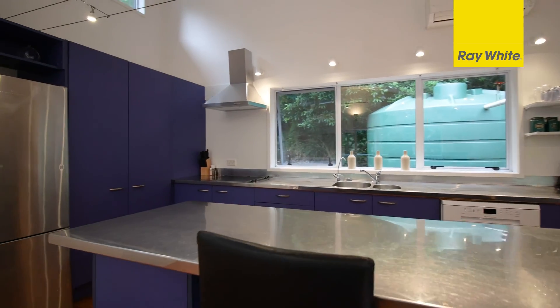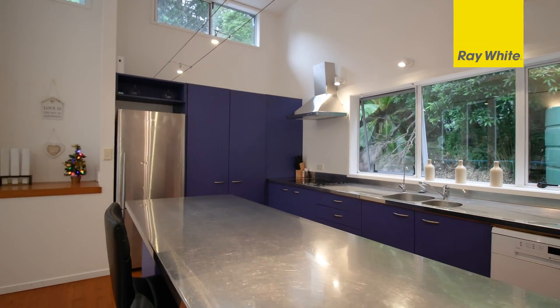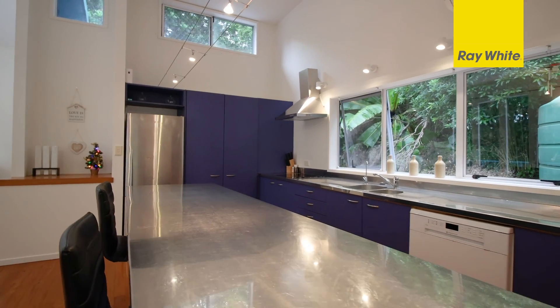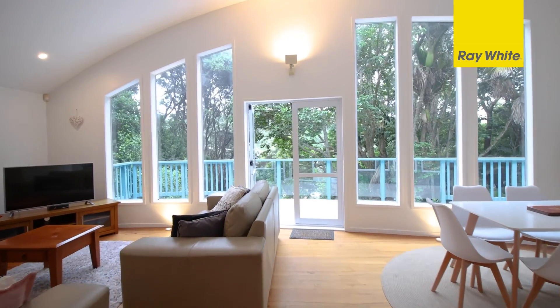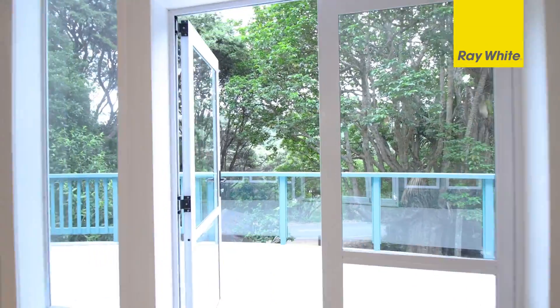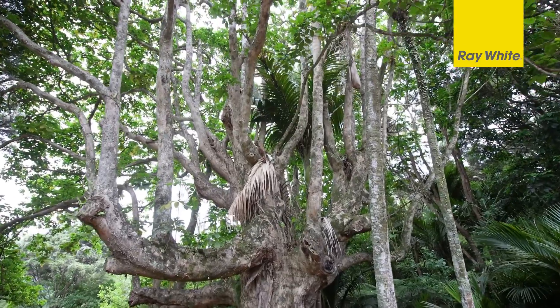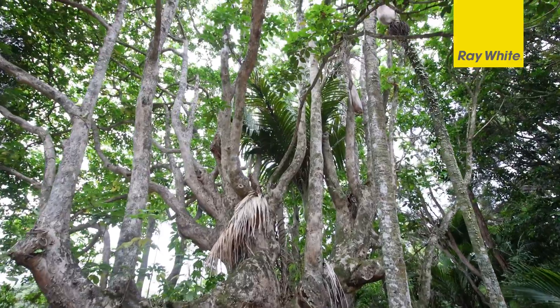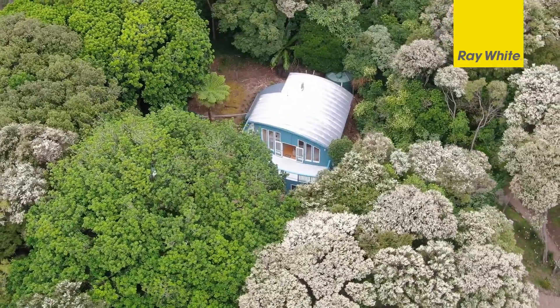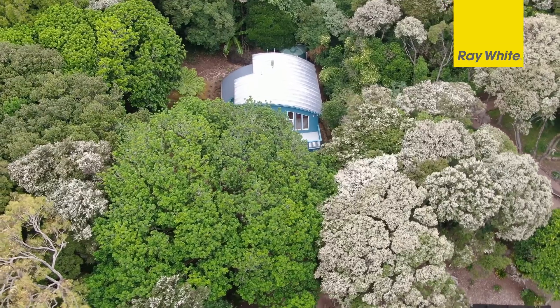The open plan kitchen, complete with a huge island bench, is a delight if you love entertaining family or friends. It connects wonderfully well with the living area that flows seamlessly outdoors to an elevated decked area. You'll love sitting here in the afternoon with a glass of Waiheke's finest wines, enchanted by the varied and beautiful bird song from Kereru, Kaka and Tui, who come from the native trees that also provide wonderful privacy for the home.